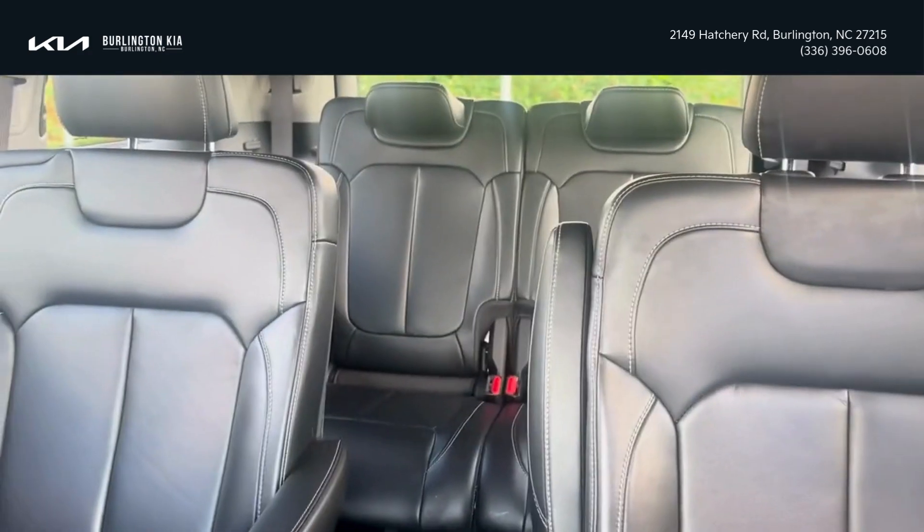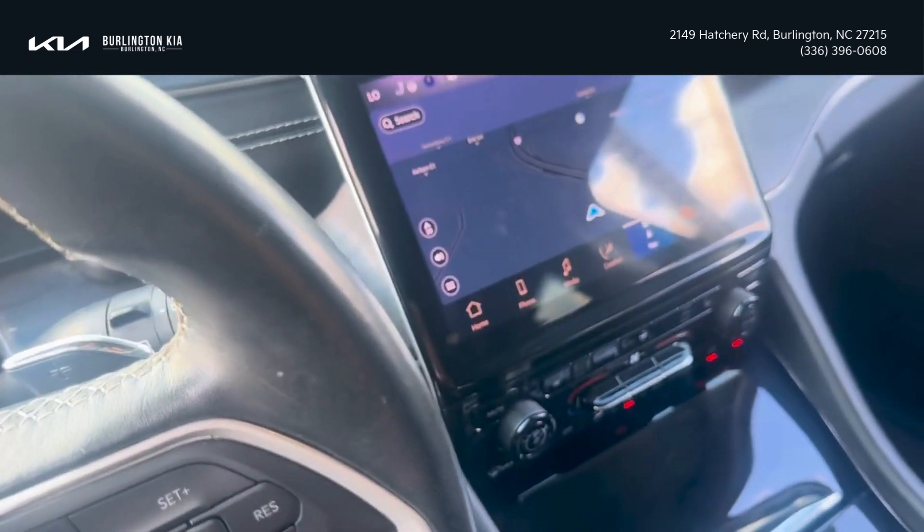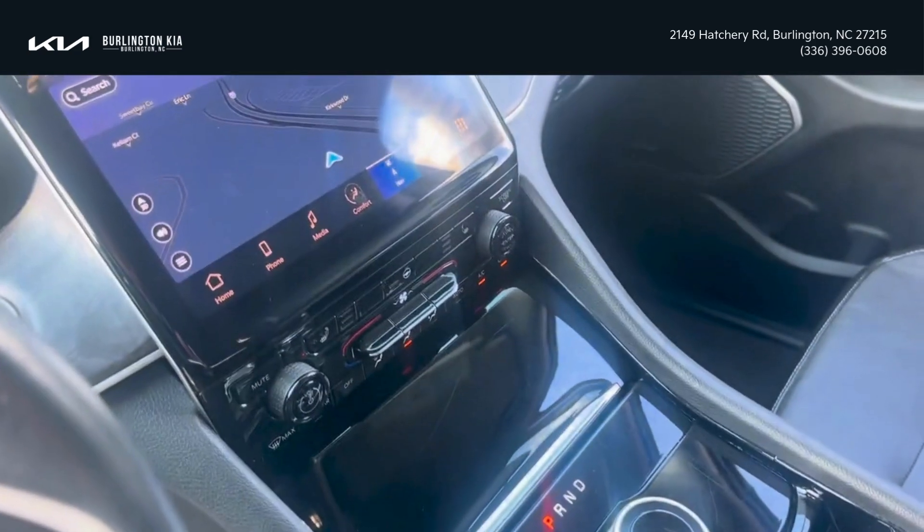It's a Jeep, so you know you got the three rows. This vehicle is just a beauty. If y'all want to come see it, ask for Jordan McAdoo at Burlington Kia, and I'll be sure to get you right. Y'all have a great one. Hope to see y'all soon.